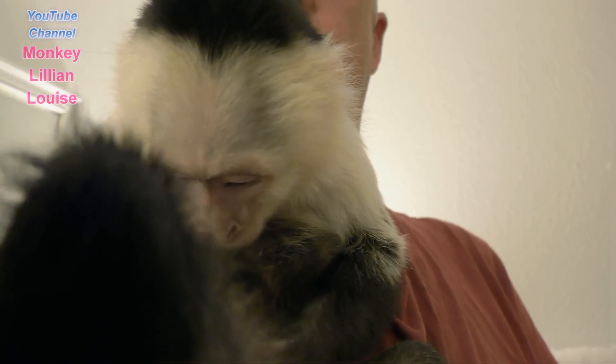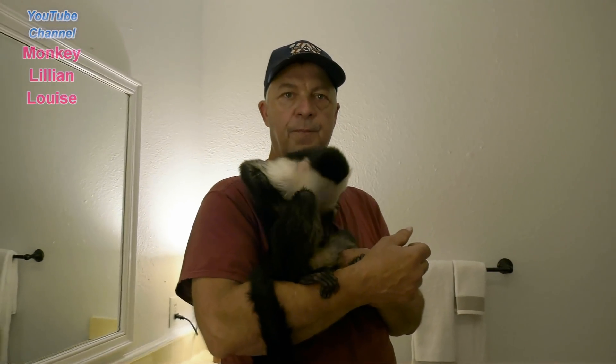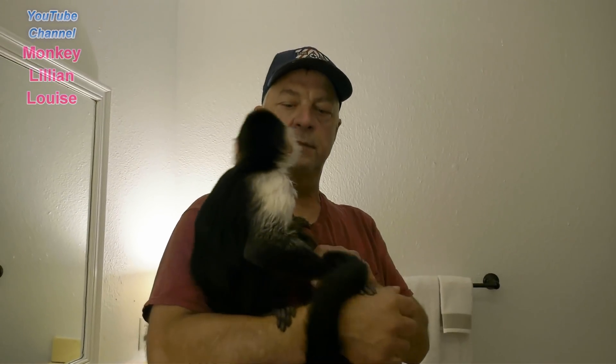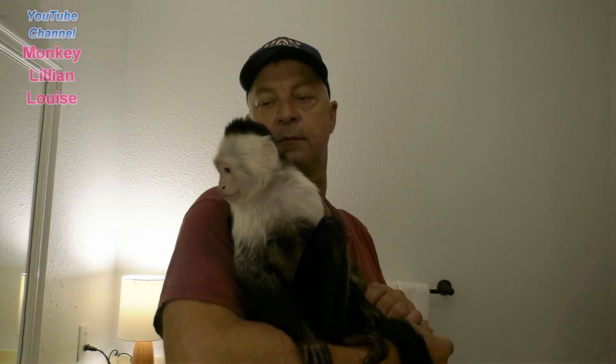She's grooming herself. She's fixing to take a bath. Actually, she enjoys taking showers, so we're fixing to let her take a shower. Last time we did it we didn't use soap on her, so today we're going to use soap. She's used to taking showers with me, so she's fixing to do it alone, and we're going to see if we can use soap on her and see what she'll do today. So here we go.